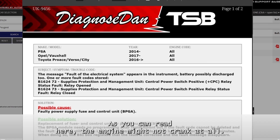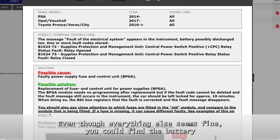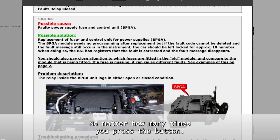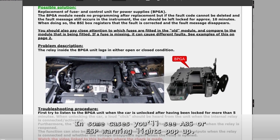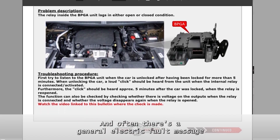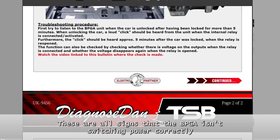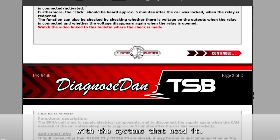As you can read here, the engine might not crank at all, even though everything else seems fine. You could find the battery drained overnight, or the keyless start system just not responding, no matter how many times you press the button. In some cases, you'll see ABS or ESP warning lights pop up, or the side mirrors won't fold like they normally do. And often, there's a general electric fault message showing up in the instrument cluster. These are all signs that the BPGA isn't switching power correctly to the systems that need it.